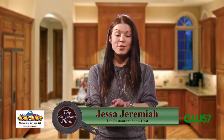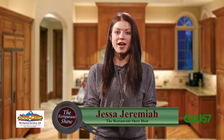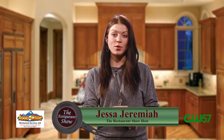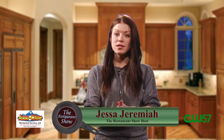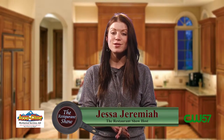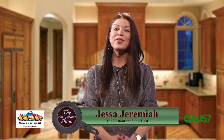Hey folks, welcome to The Restaurant Show. I'm your host, Jessa Jeremiah, and we have got a great show for you today. We're going to check out lots of great local restaurants, including Freshie, which is on the west side of Madison, and Rosie's on Monona Drive. It's your guide to the best restaurants in town, so you can skip the rest and enjoy the best. We'll tell you where to go coming up on The Restaurant Show.